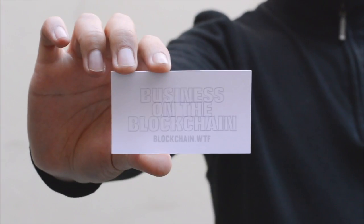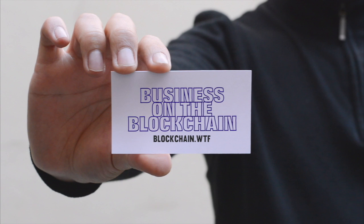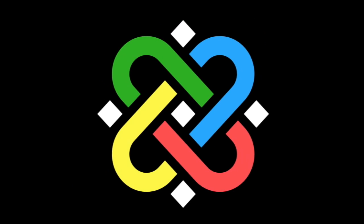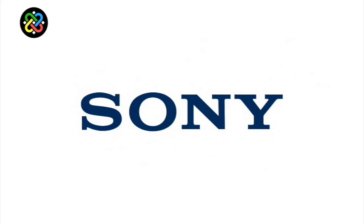Hey everybody, I'm Jeremy from Blockchain WTF, and welcome back to the latest edition of Business on the Blockchain. You might be asking, why are you wearing headphones? Good question. It's because today on Business on the Blockchain, we're covering Sony.